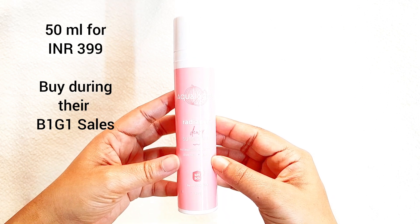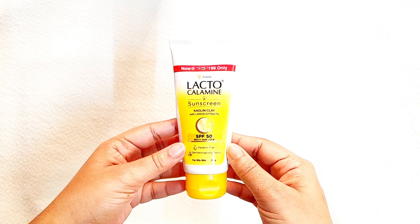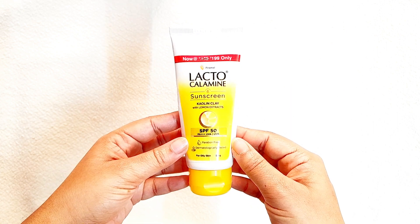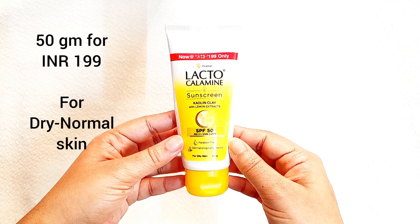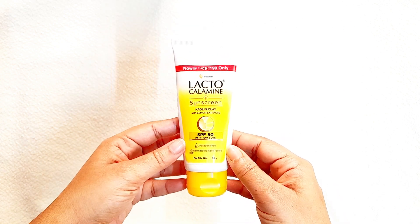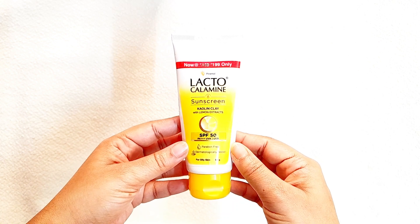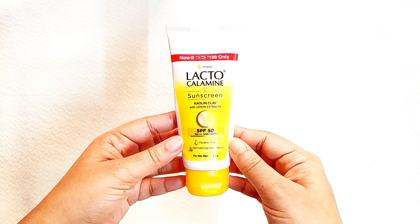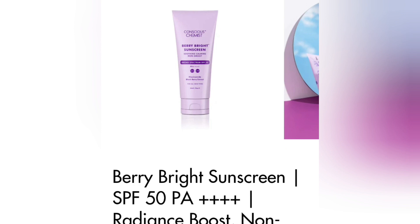Then I have this Lacto Calamine Sun Shield Matte Look Sunscreen SPF 50 PA+++ for oily and acne-prone skin. It's a water-resistant, paraben- and sulfate-free formula. 50 ml retails for 199 rupees. This one doesn't work for me — it stings my eyes and makes my skin look dull. But it does protect the skin from sun rays and tanning, so it's still worth trying as it might suit your skin.